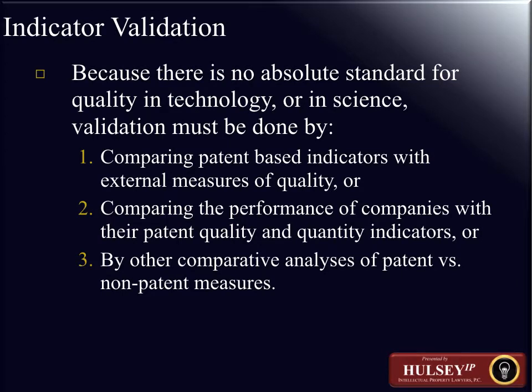There is also the need for indicator validation. Because there's no absolute standard for quality in education or in science, validation of a particular indicator or metric must be done. That includes comparing database indicators with external measures of quality, or comparing the performance of companies with their patent quality and quality indicators.